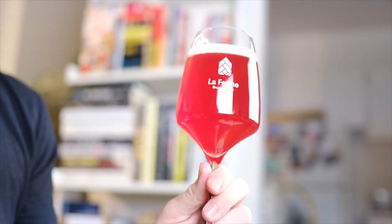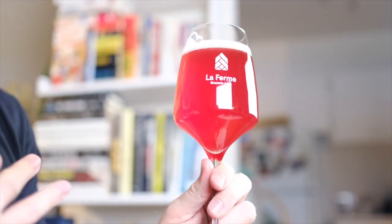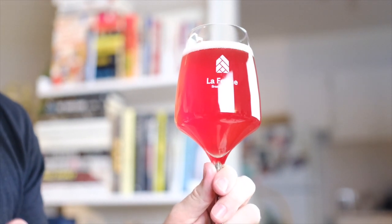First of all, look at that glass — that is just gorgeous, man. This beer comes in at 6.8 percent. That color is stunning. Like I said, it's the farmhouse saison in chardonnay barrels.